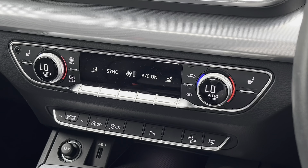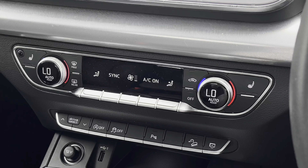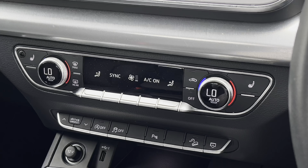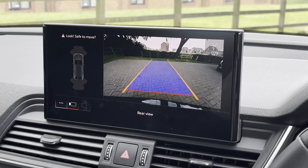Moving below the screen now where we find the equally impressive digital dual-zone climate control. It is very easily adjustable — simply turn the dials left or right — and heated seat functionality is available on either side for both front passengers.